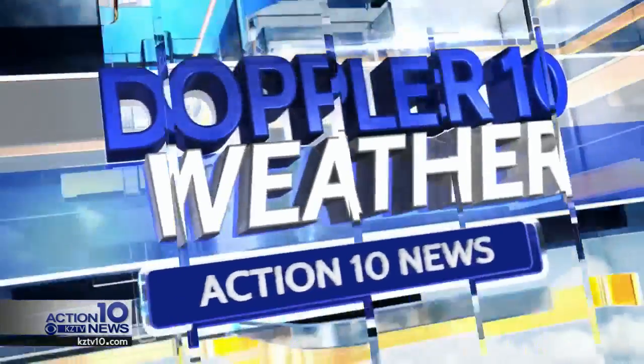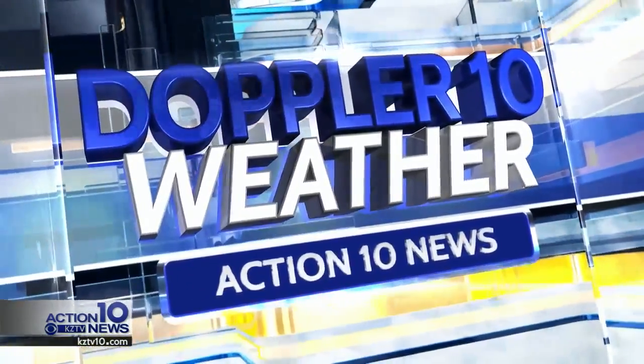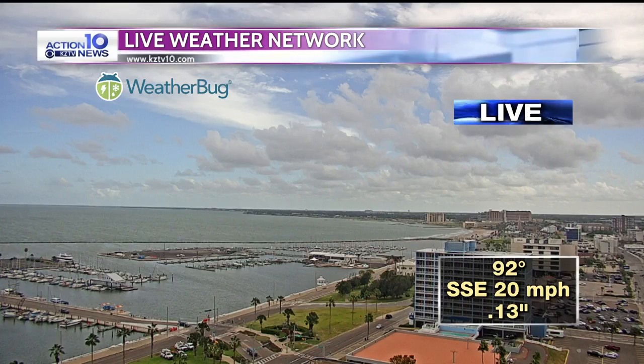Your Doppler 10 weather forecast. Good afternoon everybody. We are looking at the beginnings of a heavy rain scenario. We've been watching this carefully during the course of the day today, and right now it looks pretty good here in Corpus Christi.